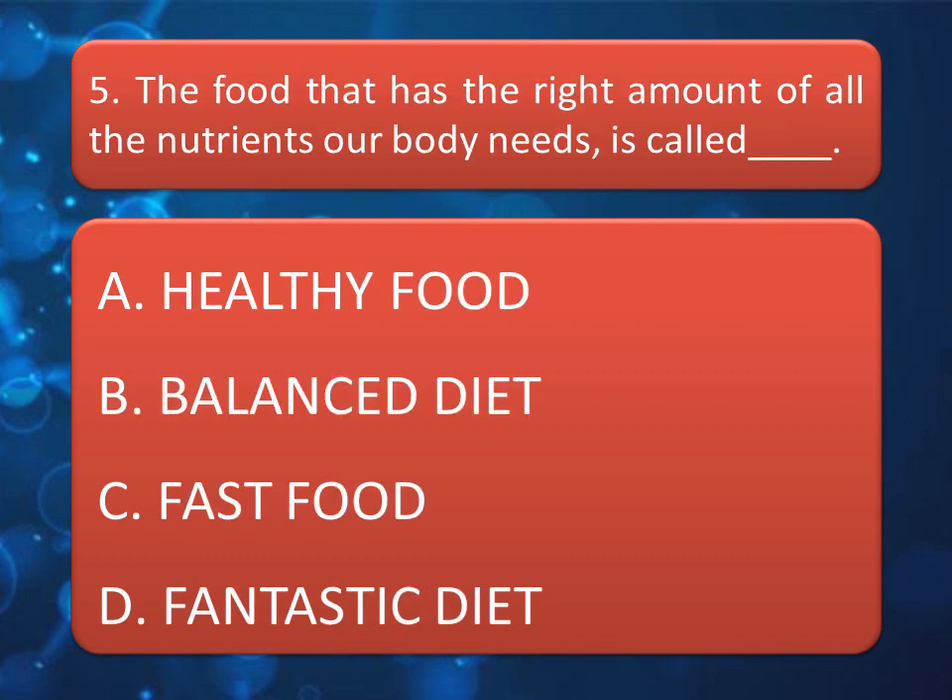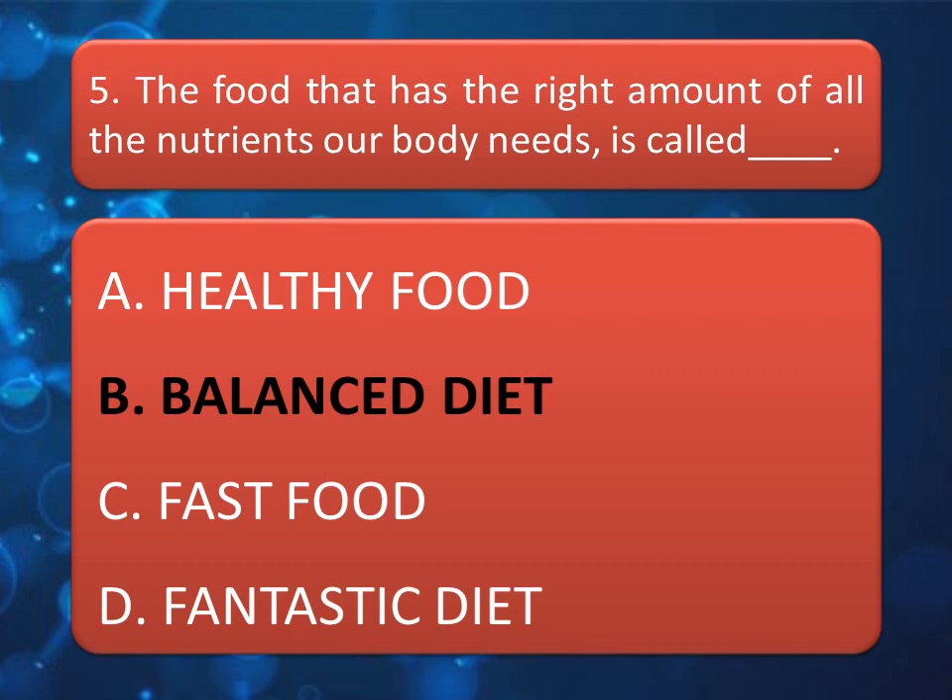The food that has the right amount of all the nutrients that our body needs is called blank. Read the options and give your answer in the comment box. The correct answer is Option B: Balanced Diet.